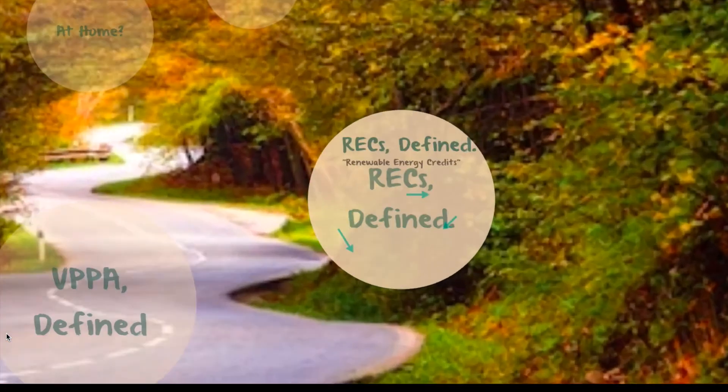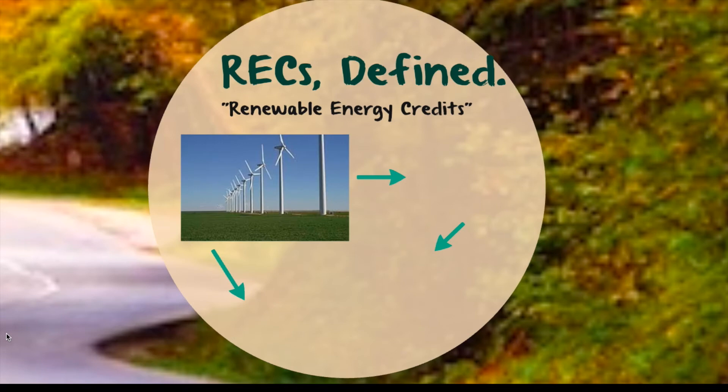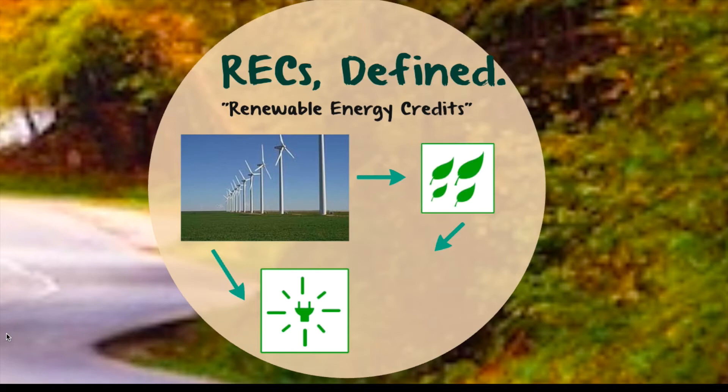What about the rest of our emissions? Bowdoin plans to buy renewable energy credits, or RECs, to offset 14% of its remaining scope 2 emissions. Across the country, energy produced by renewable sources is sold both as energy and for its credit as renewable, helping to support and incentivize the growing renewable energy industry. Bowdoin will buy Green-E certified credits from renewable wind and solar projects across the country to offset 1,500 metric tons of CO2, or roughly 14% of our emissions.